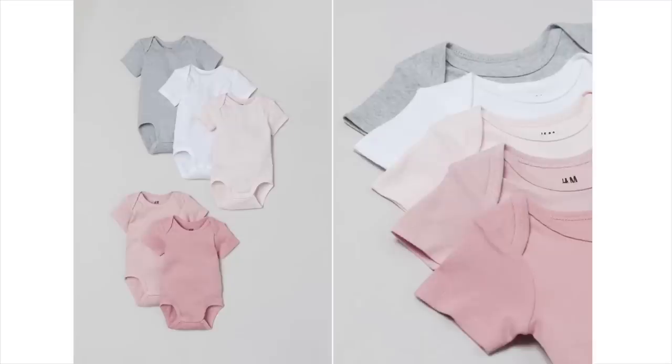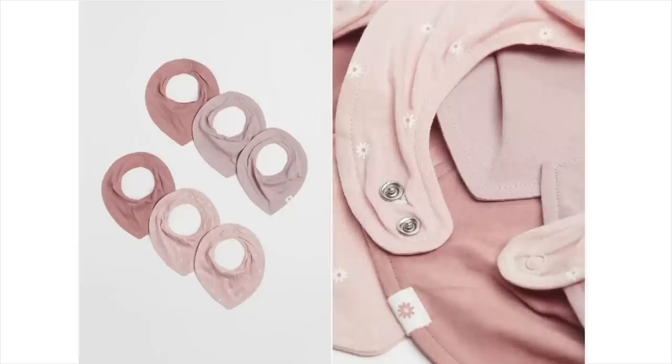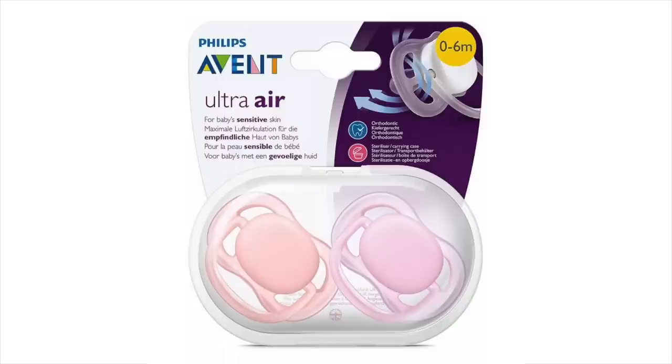I also get all of her bodies, socks, and bibs from H&M. On the topic of clothing and accessories, I would say a pacifier clip and pacifiers are essential — not every baby takes to a pacifier, but ours did. Her favorites have been the Philips Avent Ultra Air pacifiers. They're very lightweight. I recommend getting a few different brands to try; I got three to four different kinds and these were the ones she liked the most.